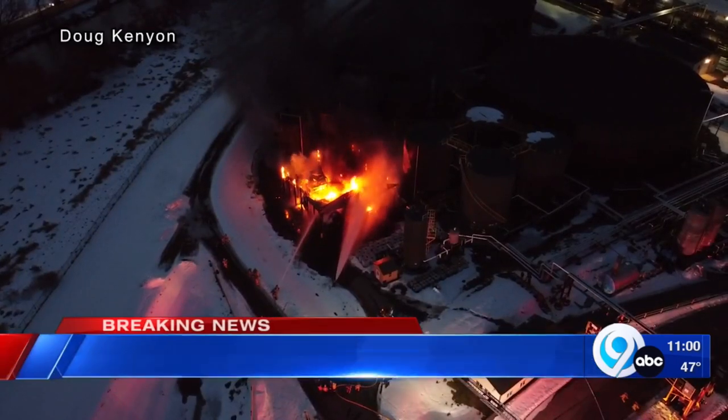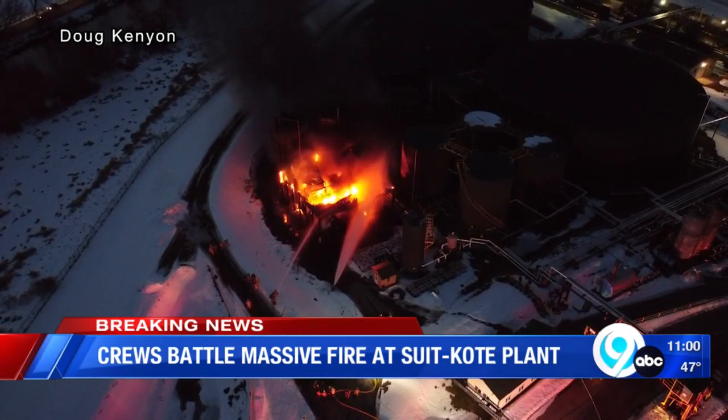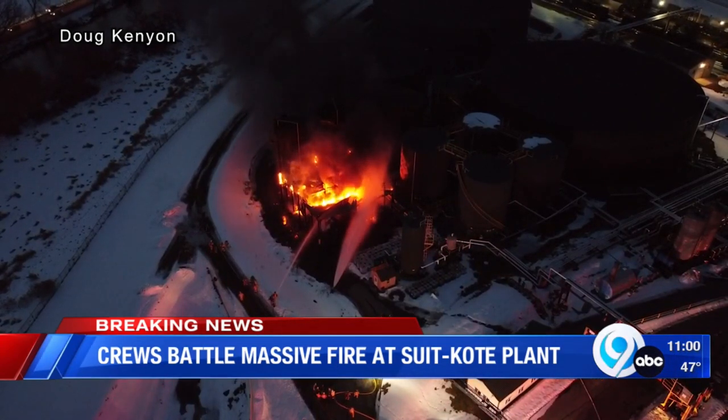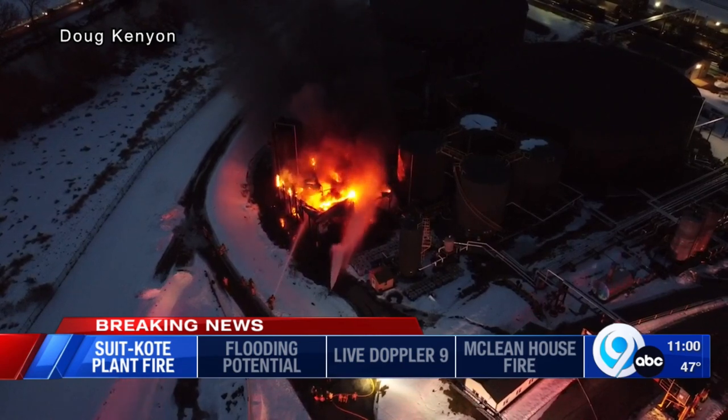Crews using water and foam to fight this industrial fire at a Suit-Kote asphalt terminal just outside the city of Cortland, flames burning dangerously close to a large liquid asphalt storage tank.